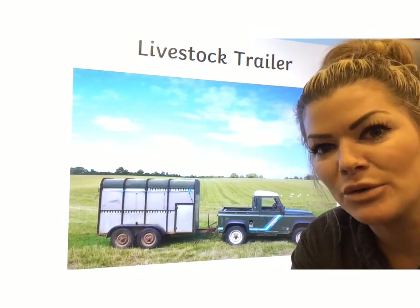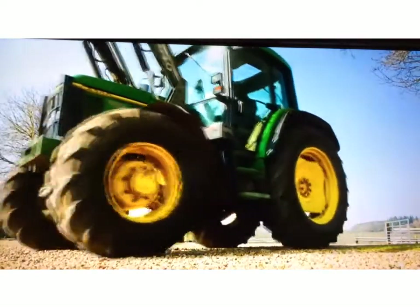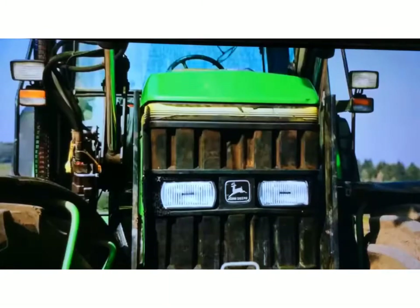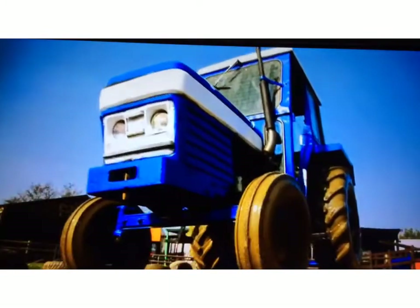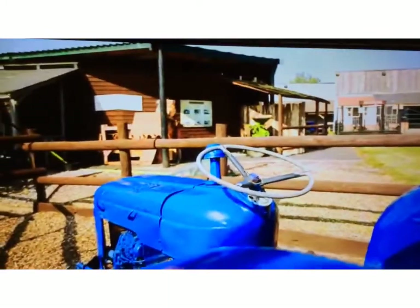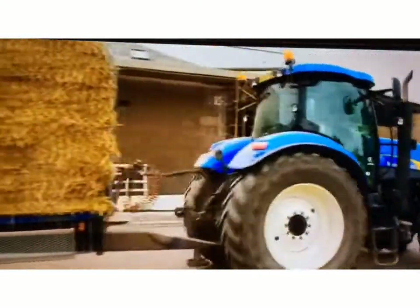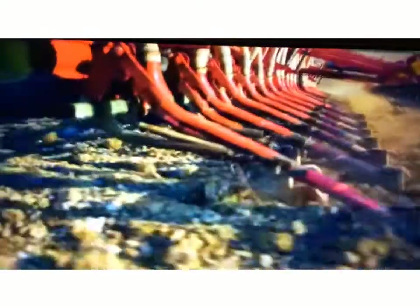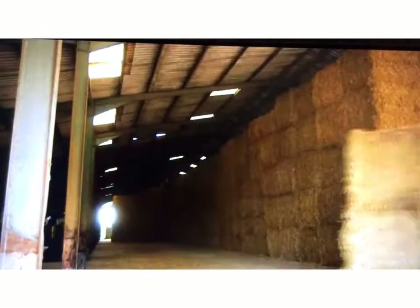I want you to watch this little video. Tractors are used a lot down on the farm. They come in lots of sizes. Tractors are used to pull heavy loads; they can be used to pull machines for planting and picking, or to move props around.